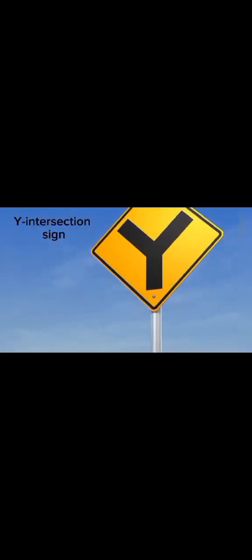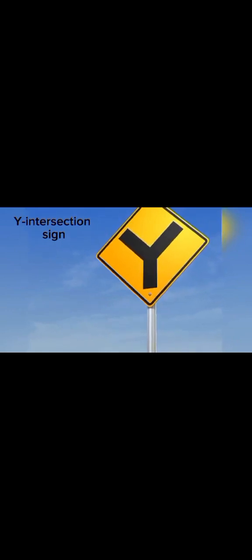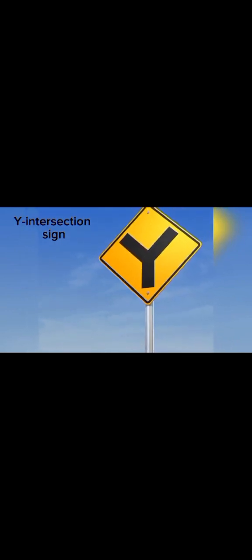The Y-intersection sign is a yellow and black traffic sign featuring a Y-shaped symbol, indicating an upcoming junction where the road splits into two separate directions. It is a warning sign that warns drivers a Y-shaped three-way road intersection is ahead, where all roads are equal size. The sign communicates that the roadway will split into two, and you must be prepared to turn left or right. Warning road signs warn about potential hazards and changes in the road.